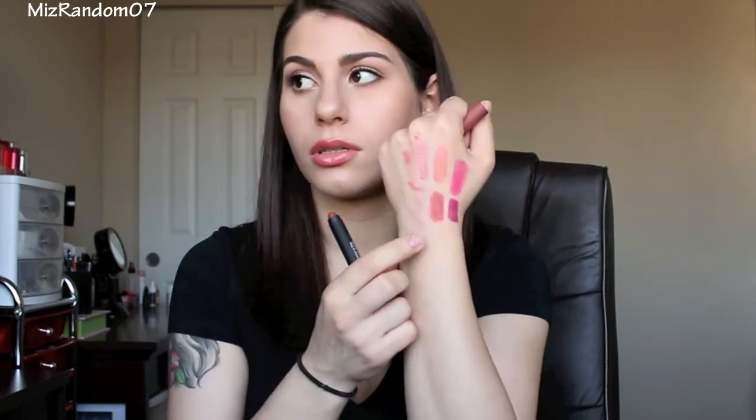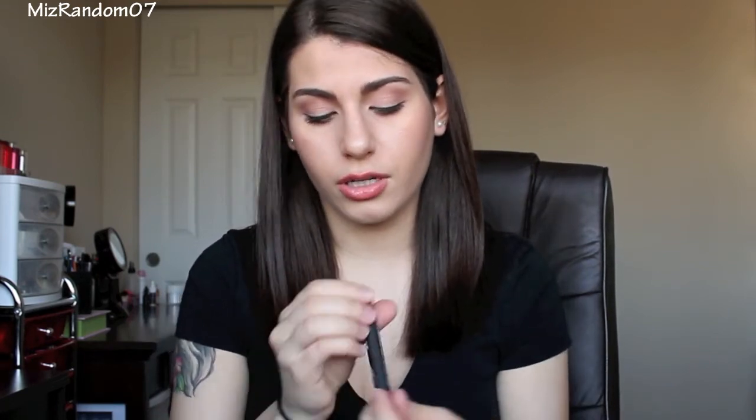Next one is called Timeless Chick. Again, this one is also coming out of the packaging. This one is more of a brown nude color. And the last one is called Fashion Darling. This one is very similar to the Timeless Chick, just has a little bit more mauve and pink than the Timeless Chick color.